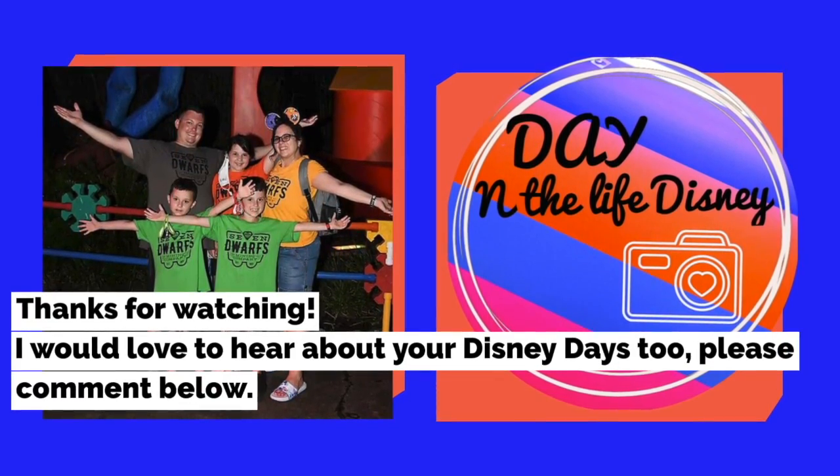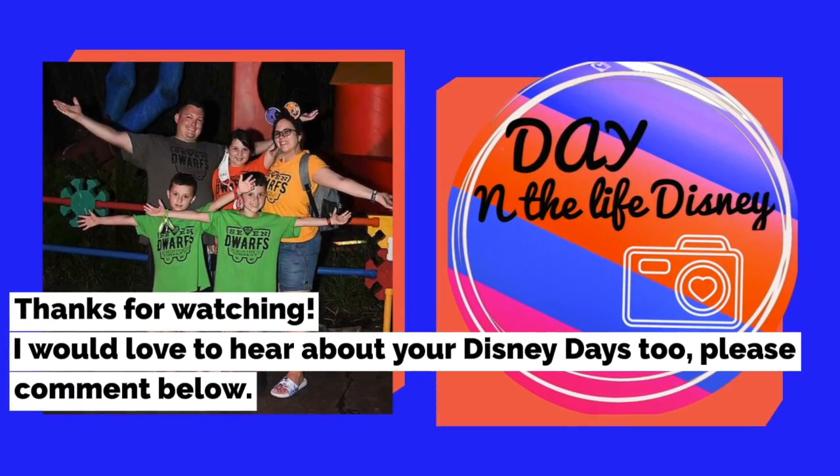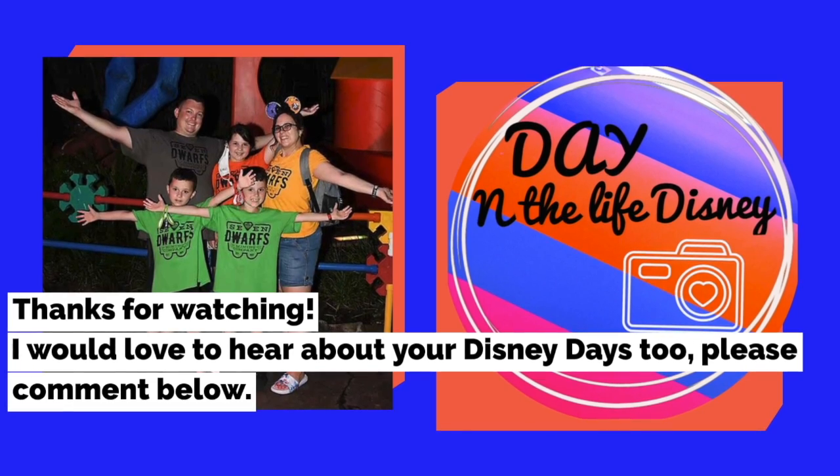That's my top five drinks I love in Disney World. Let me know in the comments below what you think — have a great Disney day, take care, bye bye!